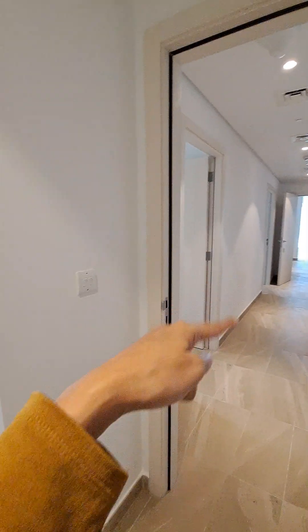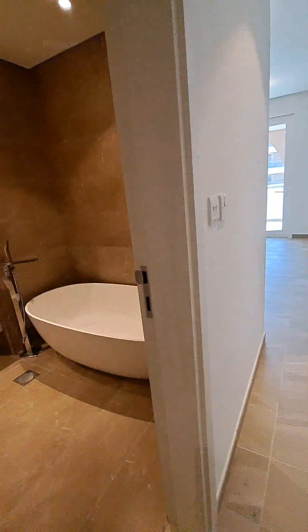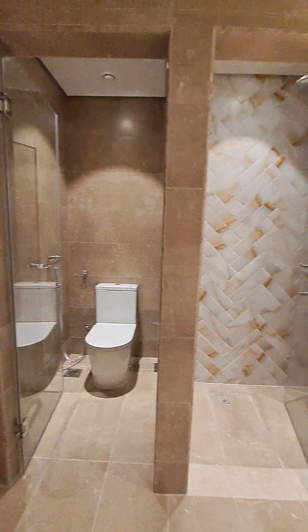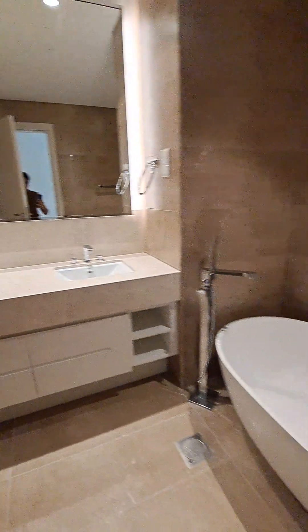Third bedroom — as we enter, behind we have three door wardrobes. We have four wardrobes here as well. This comes with a bathtub and a standing shower, with beautiful storage out here. This is a standing shower, and the ensuite has a closed door as well. Very well designed washroom.